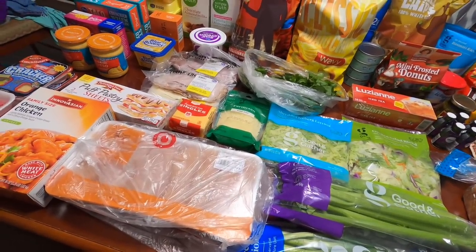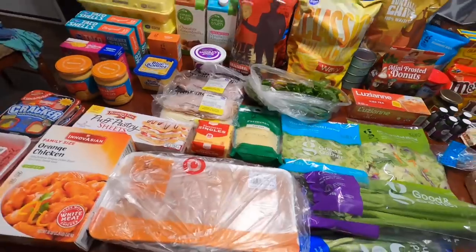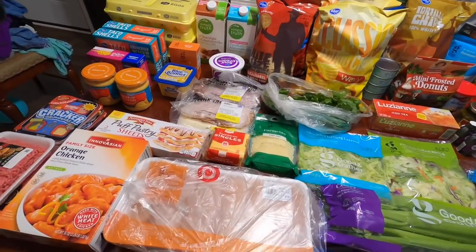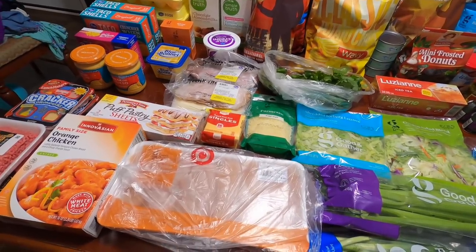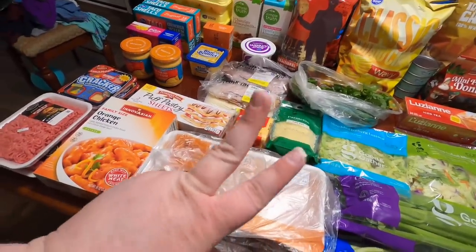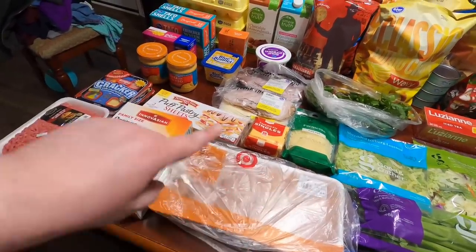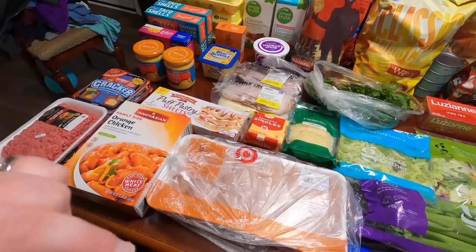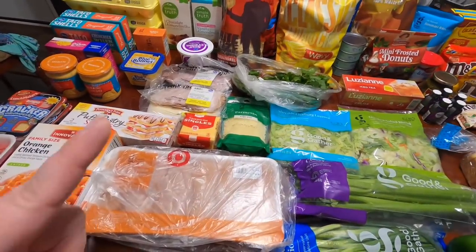Link the ibotta and Shipt accounts, then weekly just go through before you place your order and hit the little plus sign on all the different offers. Whatever you purchase, they'll track it and automatically give you that money back. When you hit $20 you can cash out. Tip number two: watch for sales on ways to join delivery services — Walmart's doing a deal, Shipt is doing $50 off, and Instacart may have a deal too.